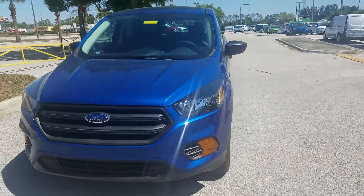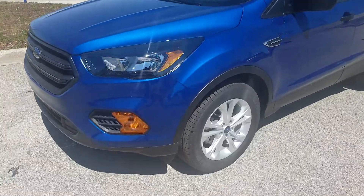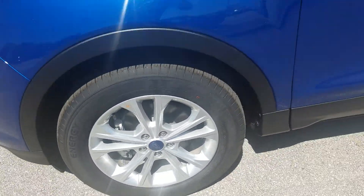Hi, Jason from Tropical Ford. This is the 2018 Escape S. Alloy wheels.